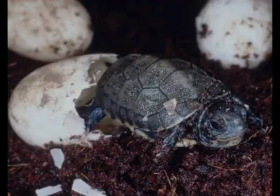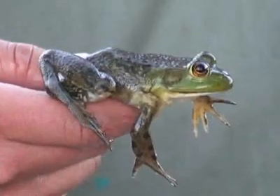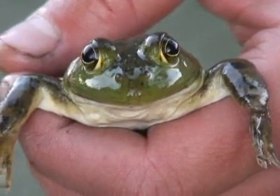Conversely, if something is bigger than they are, they'll try to escape from it. Bullfrogs have been in Oregon so long that most people think they are native. But introduced in the early 20th century, they are a non-native invasive that has put a huge dent in Oregon's native frog and turtle populations.